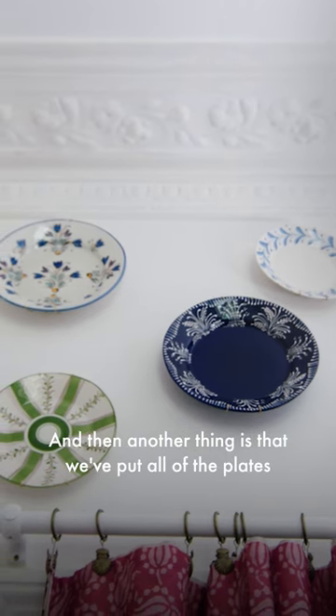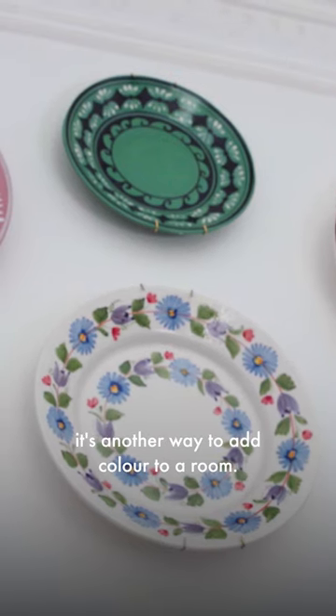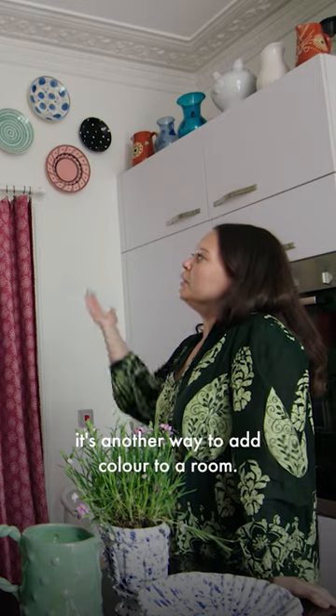Another thing is that we've put all of the plates that we've designed in the last few years up on the wall. And I thought, again, it's another way to add color to a room. They're removable, and for us it's part of the story.